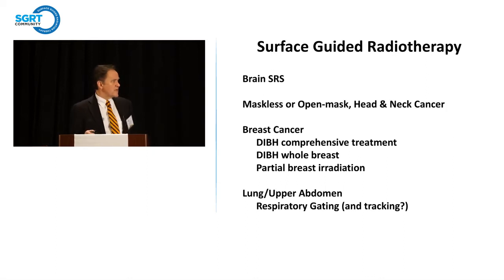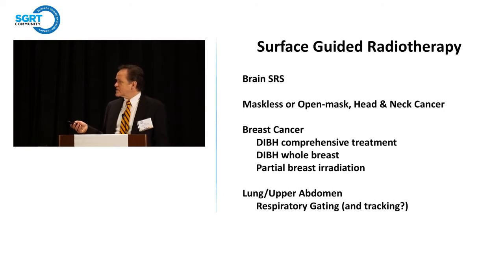Under our surface-guided radiotherapy, I'm going to give examples of what we've done with brain SRS, which we now use pretty much routinely for brain metastasis in a frameless system. We've extended it to head and neck cancer, either in a maskless or open mask system, where you've got enough surface area to assess patient head or neck position. I'll also give examples about deep inspiratory breath hold for both comprehensive treatments and whole breast, as well as partial breast irradiation. Finally, I'll give examples of what we've done with moving tumors in the lung and upper abdomen.